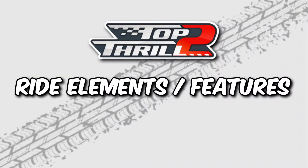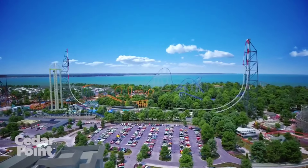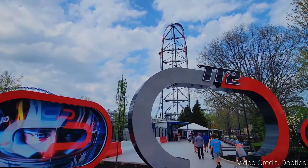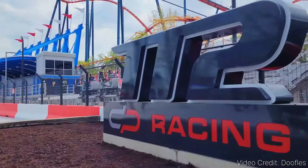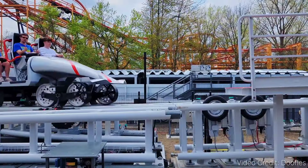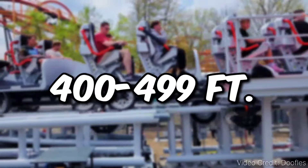First, we'll be going over the ride's elements and features. Top Thrill 2 will be known as the world's tallest, fastest, and longest triple-launched Strata Coaster. A Strata Coaster is any coaster that reaches a height of anywhere between 400 and 499 feet.